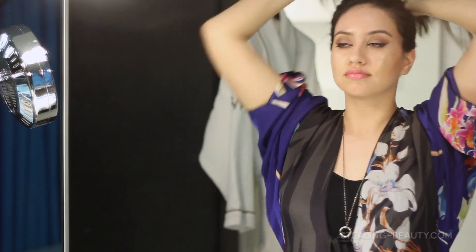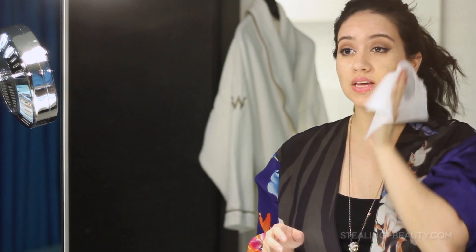I start off by taking off my makeup with a wet wipe, usually when it's a late night — like after a concert in this case. I definitely go for a wet wipe because it's just the easiest way to get all that makeup off and all that sweat and grime.